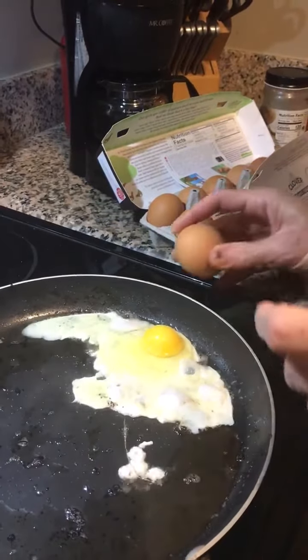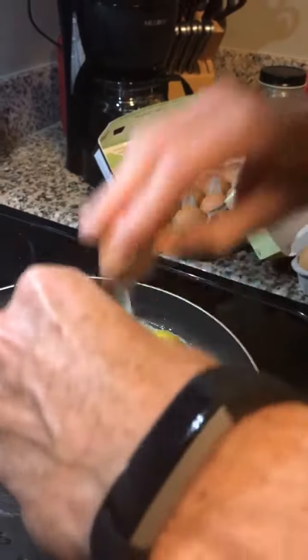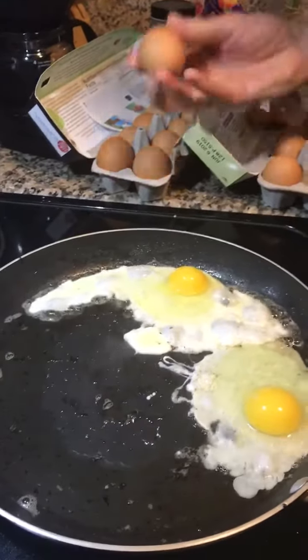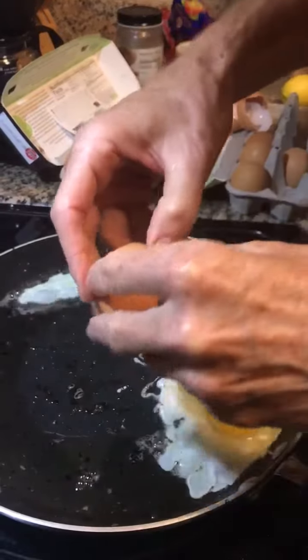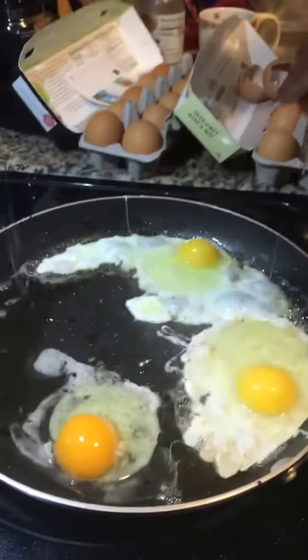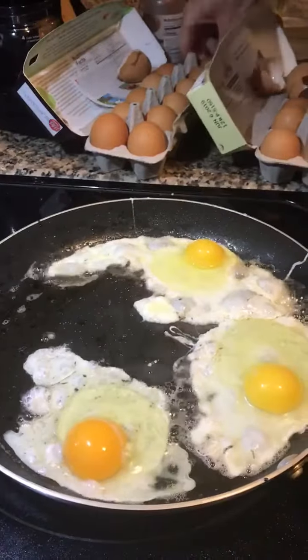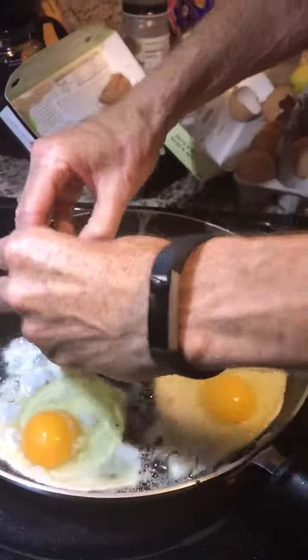So let's crack a couple Clover eggs — pasture-raised, free-range, cage-free, organic. And here is the Vital Farms egg, which has become my egg of choice. Look at the color of the yolk. As I suspected, the Vital Farms egg is the winner by a landslide.